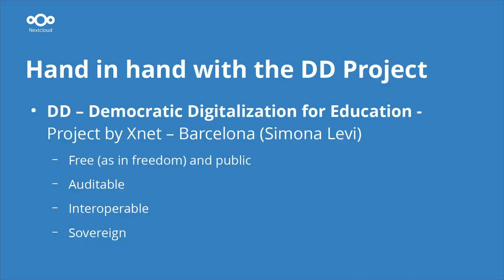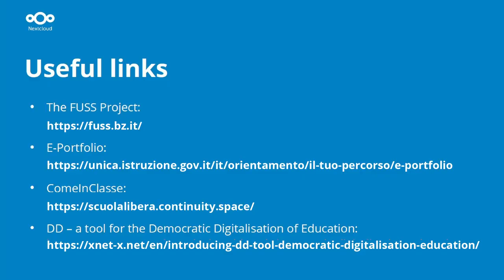We are using Authentik. We did not reinvent the wheel — the idea came from a Spanish project called 'Democratic Digitalization,' started by xnet in Barcelona. The project leader is Simona Levy, who recently published a book on the subject. Democratic digitalization of education means it must be free and public, auditable, interoperable, and most of all, sovereign. Here you can see some useful links.